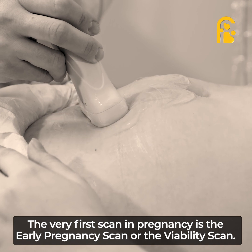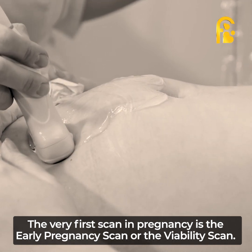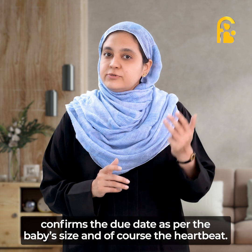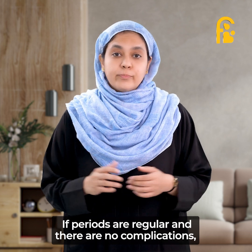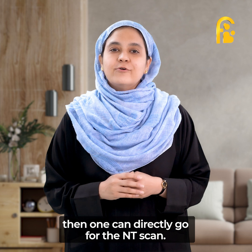The very first scan in pregnancy is the early pregnancy scan or the viability scan. This confirms the pregnancy, its position in the uterus, number of babies, confirms the due date as per the baby's size, and of course the heartbeat. If periods are regular and there are no other complications such as pain in the abdomen or bleeding, then one can directly go for the NT scan.